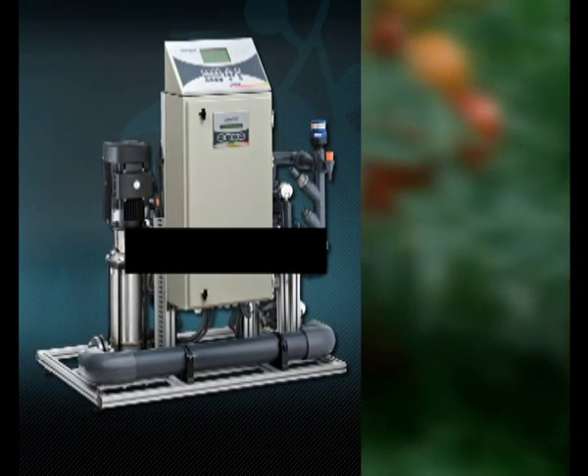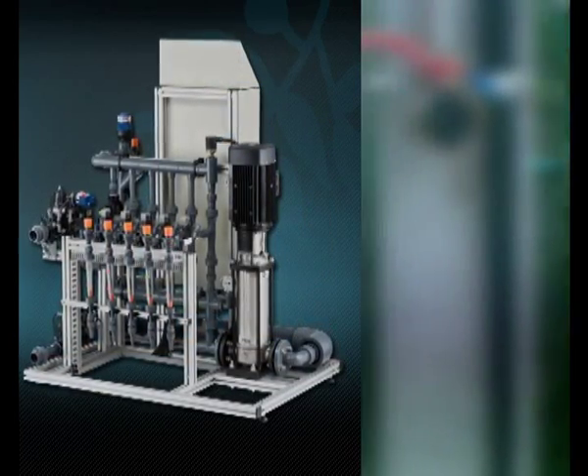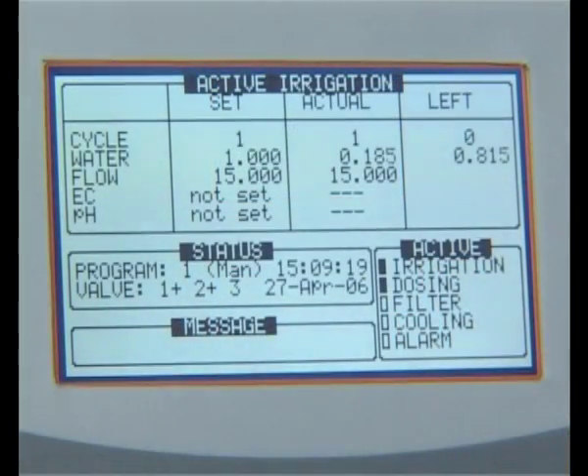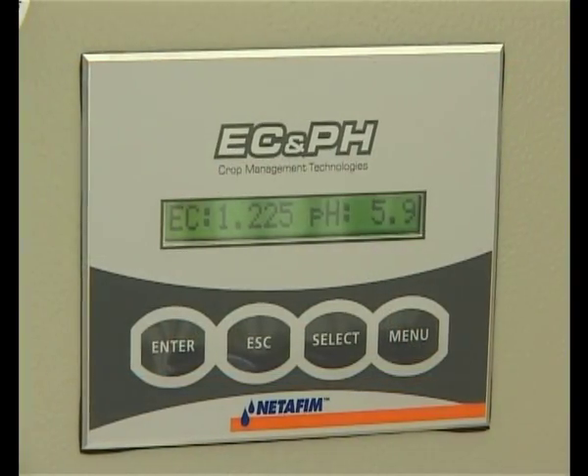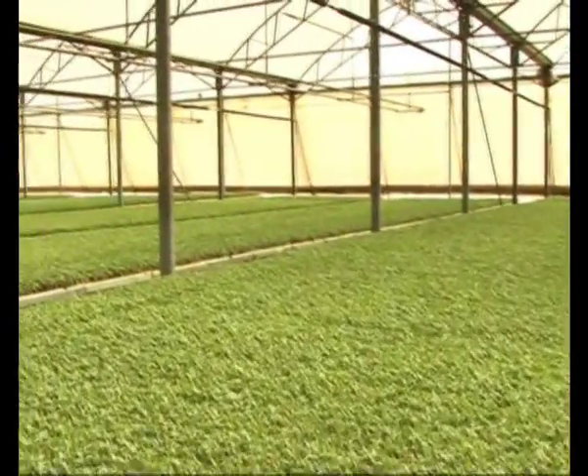Netajet 3G features Netafim's precise nutrogation tool for effective, efficient use of water and fertilizers. It's more accurate, more reliable, and works independently of field conditions. This is the height of nutrogation — grow more with less.